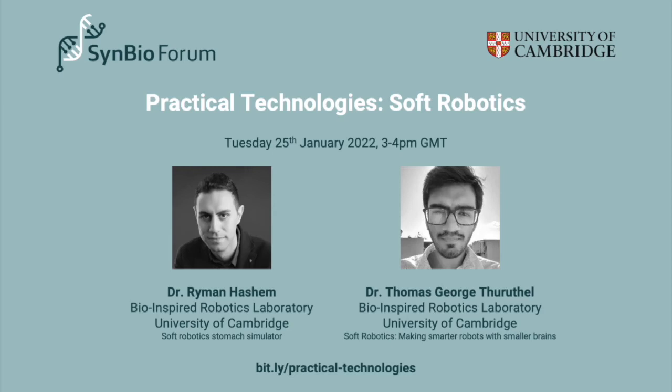Thank you to everyone for coming today and thank you to our speakers. This is part of our Practical Technologies webinar series, looking at different technologies around synthetic biology and the intersection of biology and engineering. Today we're going to be hearing from our two speakers, Dr. Ryman Hashem and Dr. Thomas George Thoroughfell, about soft robotics.